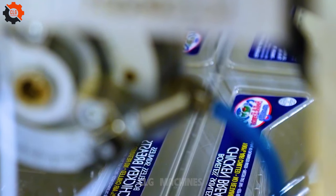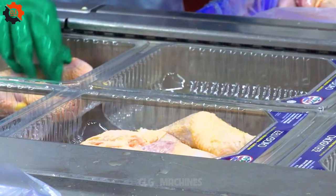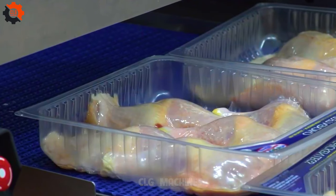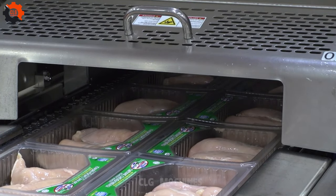Multivac's packaging lines for poultry cater to Bell and Evans's needs with unparalleled efficiency and precision. From automated weighing and portioning to vacuum sealing, our systems ensure optimal freshness and hygiene standards. With customizable options and advanced technology, we deliver solutions tailored to elevate Bell and Evans poultry packaging operations.